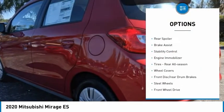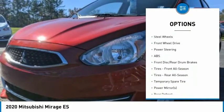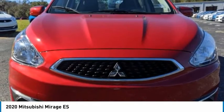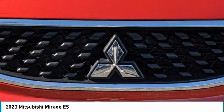Tire pressure monitor, rear spoiler, brake assist, stability control, engine immobilizer, tires, rear all season, wheel covers, front disc, rear drum brakes, steel wheels, FWD.